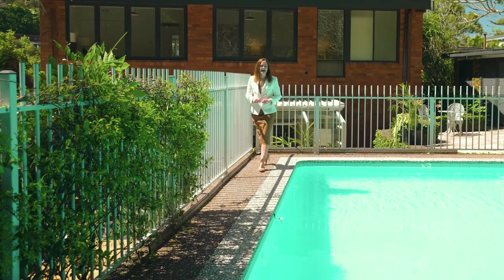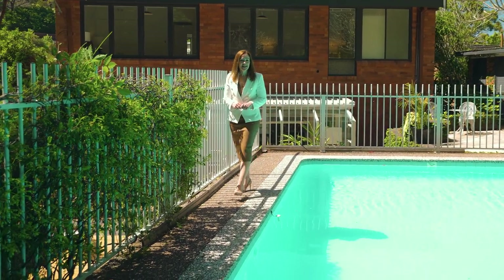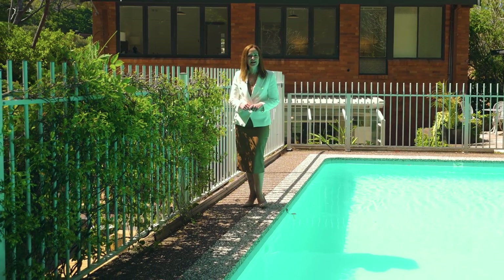You're going to love this serene haven soaking up the tranquil bush vistas or entertaining friends and family by the pool, which makes 97 The Bulwark the enviable lifestyle choice.